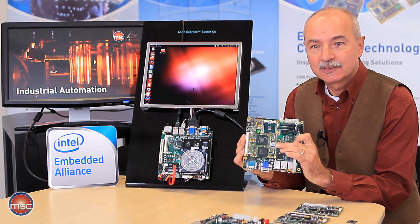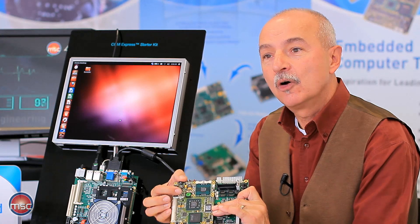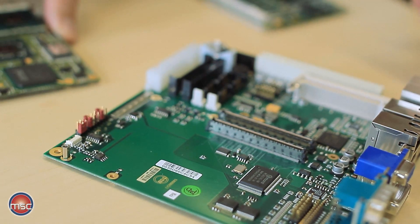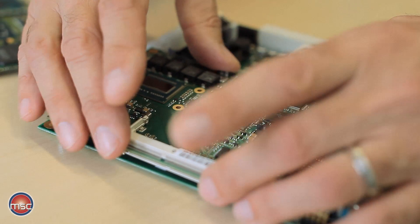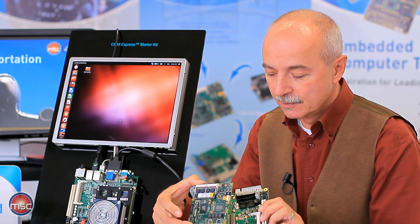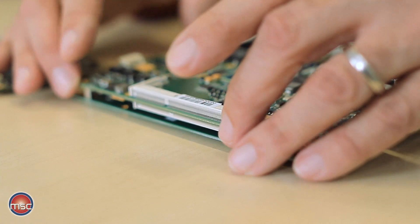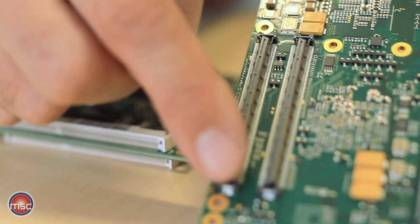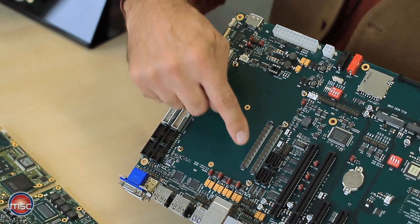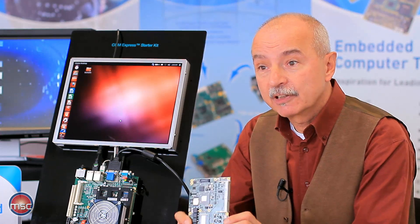This is a Type 2 baseboard that we have equipped with a previous generation Type 2 ComExpress module. In order to make use of the higher speed and better graphics performance of the new third generation core processors, the same baseboard can be used with a new Type 2 module, which can be plugged onto the same baseboard, giving the higher performance of the new processors. However, if a ComExpress module Type 6 should be used — which would be the case in all systems designed new from scratch — then a Type 6 module can be used, giving access to USB 3.0 and DisplayPort, but it would require a new baseboard.